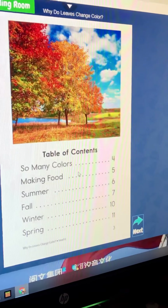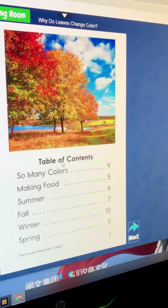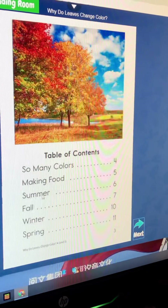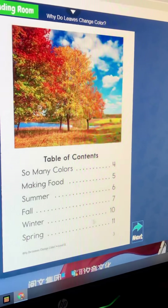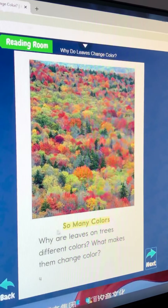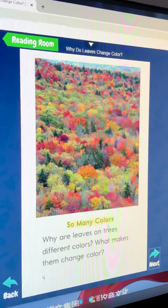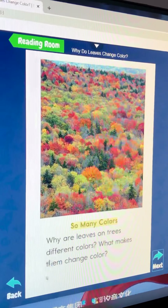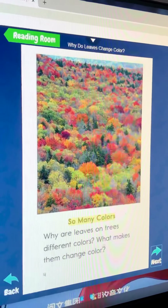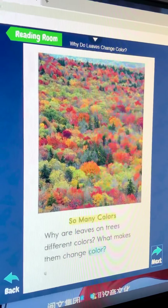Table of contents: So many colors. Making food. Summer, fall, winter, spring.